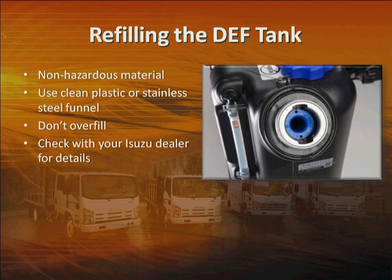DEF is rated as a non-hazardous material with an MSDS contact rating of 1, but you should still be careful not to spill it on yourself. Use a plastic or stainless steel funnel — not one made of galvanized or other metal. If you use a pump, again, make sure all parts are plastic or stainless steel, as other metals could contaminate the system. Be sure your funnel is clean — you don't want any residue from oil, coolant, or other fluid to get into the DEF tank. Label this funnel and keep it aside; use it only with DEF.